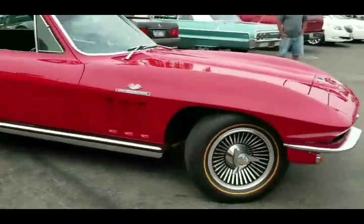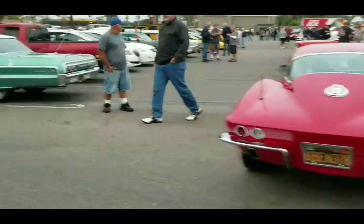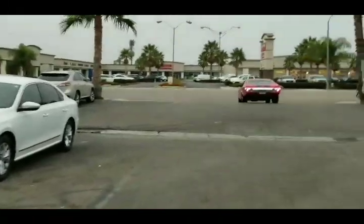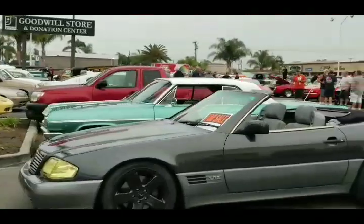We got a 66 with fuel injection. The GTO - late model GTO - that belongs to Bill. Another fellow with the primer 62 Nova. That's the fastest car in this whole lot.